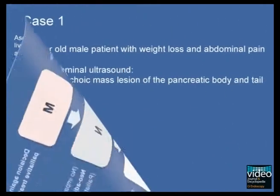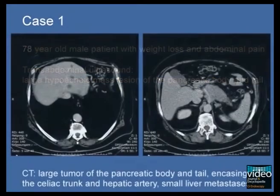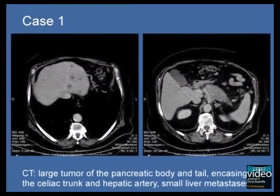The first case describes a 78-year-old man presenting with weight loss and abdominal pain. Transabdominal ultrasound shows a large hypoechoic mass lesion of the pancreatic tail and body, but no solid liver lesions. Computed tomography confirms the large pancreatic mass encasing the celiac trunk and hepatic artery, but also detects several small hypodense liver lesions highly suspicious for metastases.